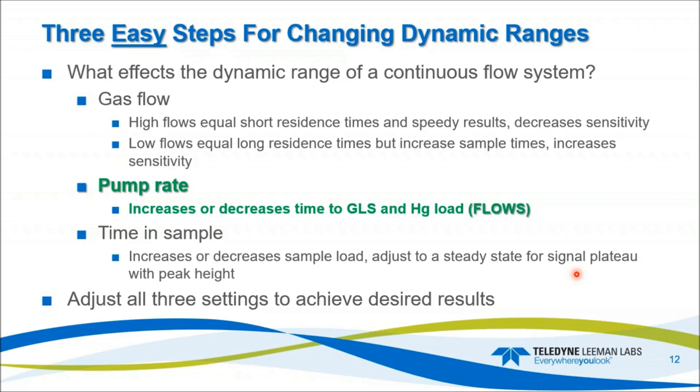Time in sample is the third leg of the stool — adjusting to a steady state for a flat signal on the plateau for peak height. We can also use peak area, measuring everything under the curve. We can typically run samples in less than 60 seconds, more in the range of 45 to 50 seconds. You adjust all three of these settings — gas flow, pump rate, and time in sample — to achieve your desired results.